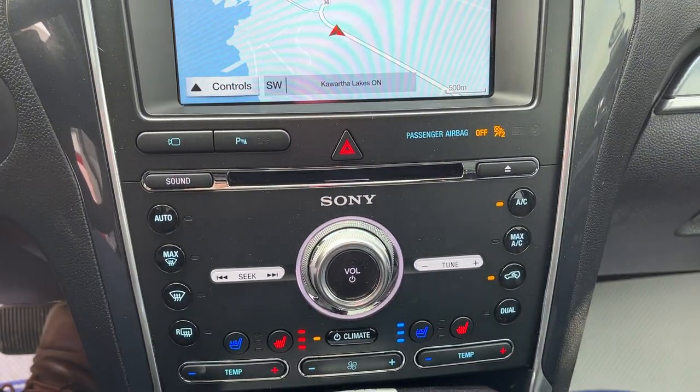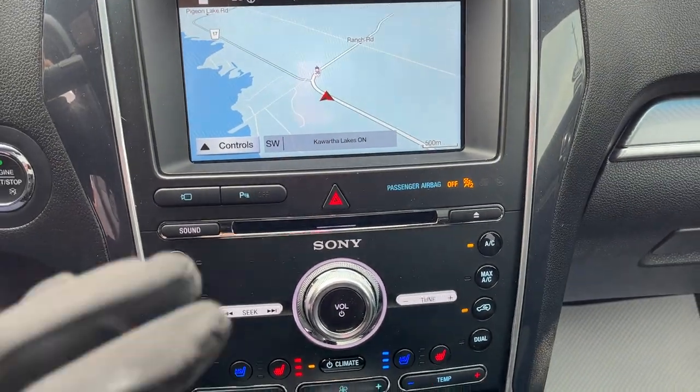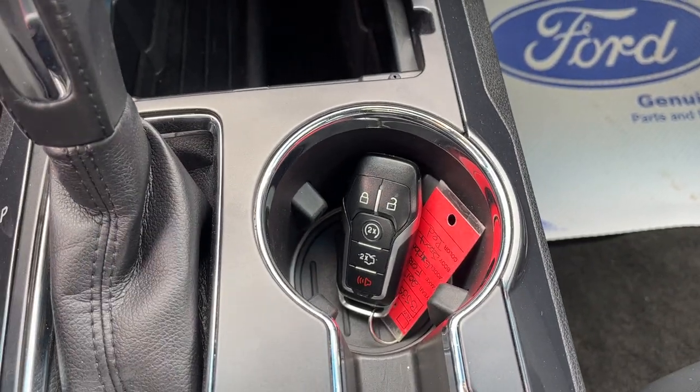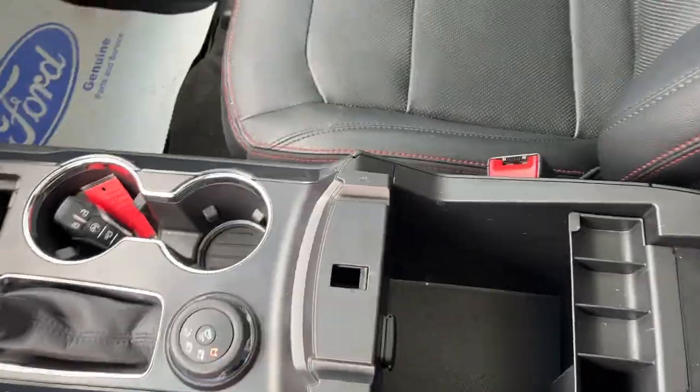Throwing it in reverse, you have your reverse camera with parking sensors front and back, which is awesome. You have remote start on the key fob as well as tailgate controls on the key fob. You have different drive modes and some storage in the center console.